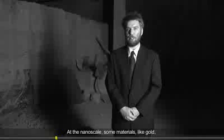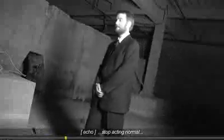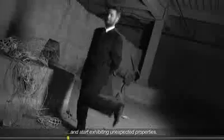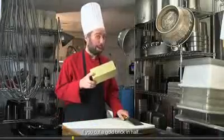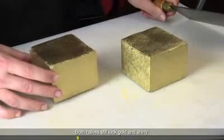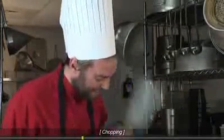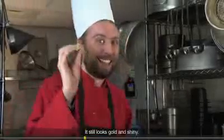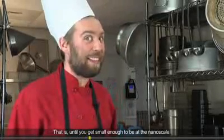At the nanoscale, some materials, like gold, stop acting normal and start exhibiting unexpected properties. If you cut a gold brick in half, both halves still look gold and shiny. Cut smaller and smaller, it still looks gold and shiny — that is, until you get small enough to be at the nanoscale.